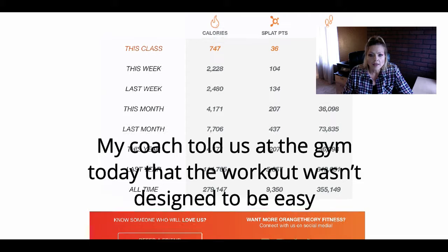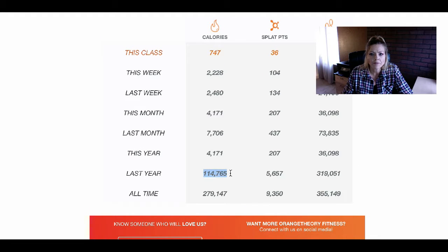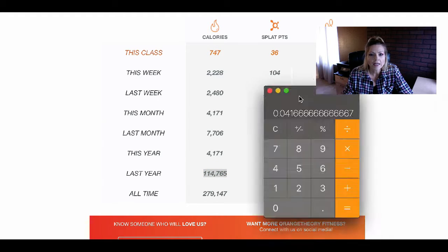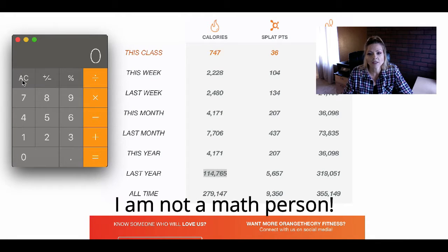Right here I can see that last year I burned 114,000 calories. This year, since it's only January 14th, I've only burned 4,171. A fun thing I like to do is pull up my calculator and see how many pounds that equates to.